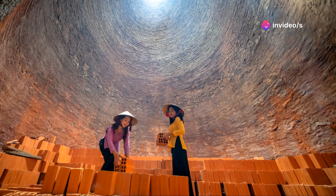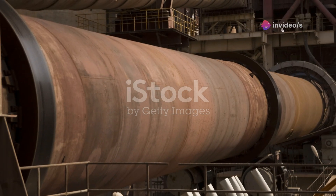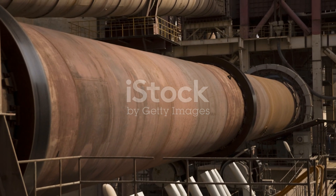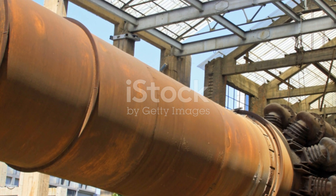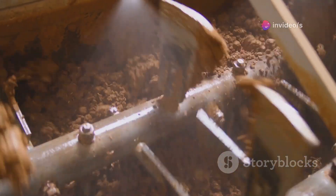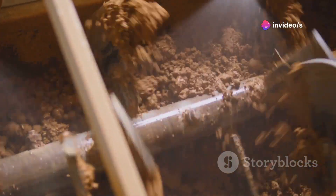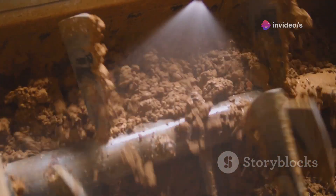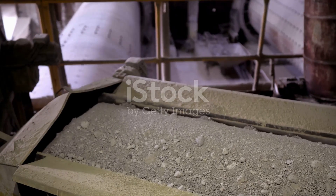This kiln is like a giant oven, reaching incredibly high temperatures, often exceeding 1400 degrees Celsius — the heat is so intense that it can melt most metals. The intense heat transforms the mixture into small, hard lumps called clinker. These lumps are crucial as they form the basis of cement.